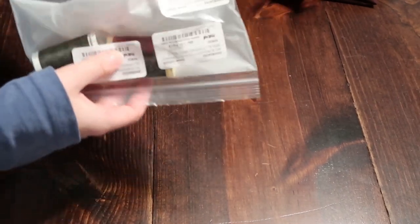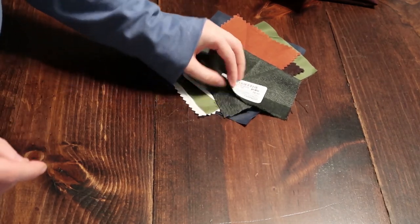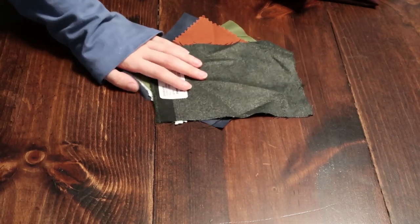From Mood Fabrics, first I picked up some thread — pretty boring but necessary. Whenever you order from Mood you get to pick out some free swatches, so I have my little pile of swatches here. Not super exciting, so we'll just kind of gloss over those.